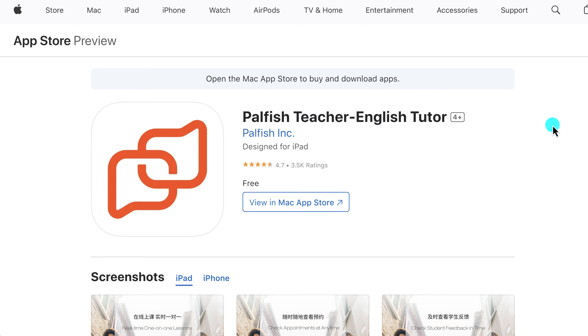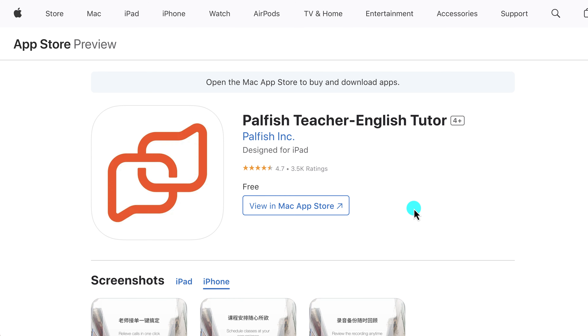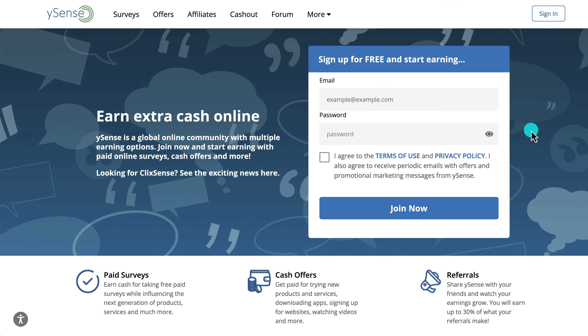Palfish lets you tutor people in English if you're a native English speaker. You set your own price, though the average English tutor earns between $11 and $17 per hour. If you're living abroad, you can still teach your lessons — it's available anywhere.